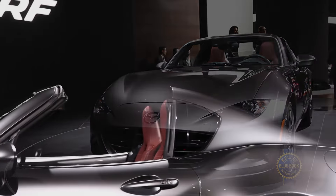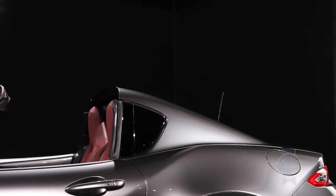RF stands for retractable fastback. Let me see if I can remember all of the pertinent facts in one single take. You'll see some b-roll, but I'm gonna do this all in one take.